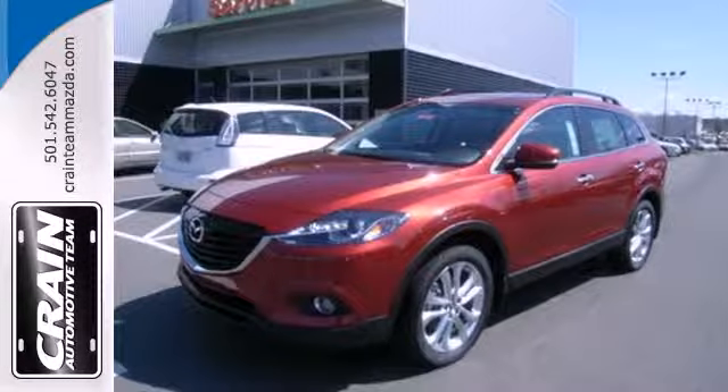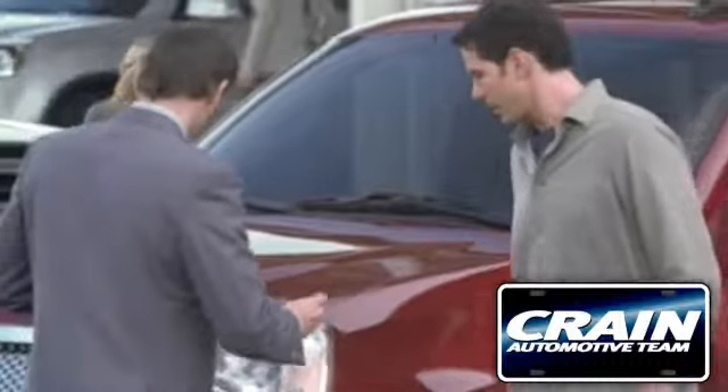Test drive this family-friendly SUV today. Visit us anytime at craneteam.com.